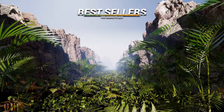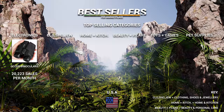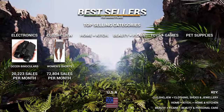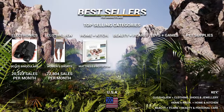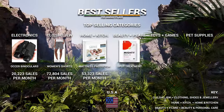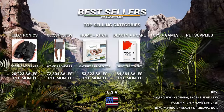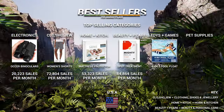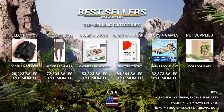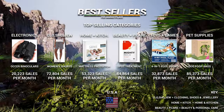And our biggest market — the US. Electronics: binoculars at over 20,000 sales a month. Clothing: women's shorts at 72,800 sales a month. Home and kitchen: a mattress protector at 53,000 sales a month. Beauty and personal care: a spot treatment at 84,800 sales a month. Toys and games: an inflatable pool float at 32,000 sales. Pet supplies: Earth Rated dog bags at 85,300 sales a month.